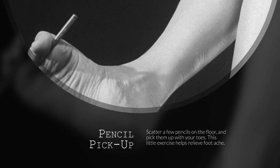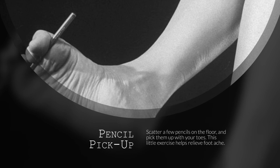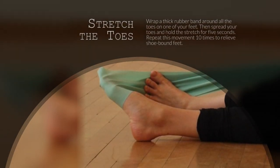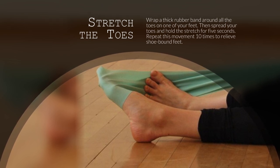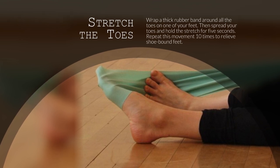3. Pencil Pick Up. Scatter a few pencils on the floor and pick them up with your toes. This little exercise helps relieve foot ache. 4. Stretch the Toes. Wrap a thick rubber band around all the toes on one of your feet. Then, spread your toes and hold the stretch for 5 seconds. Repeat this movement 10 times to relieve shoe-bound feet.